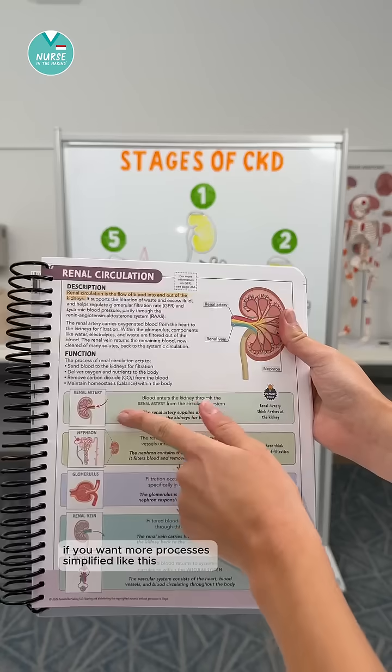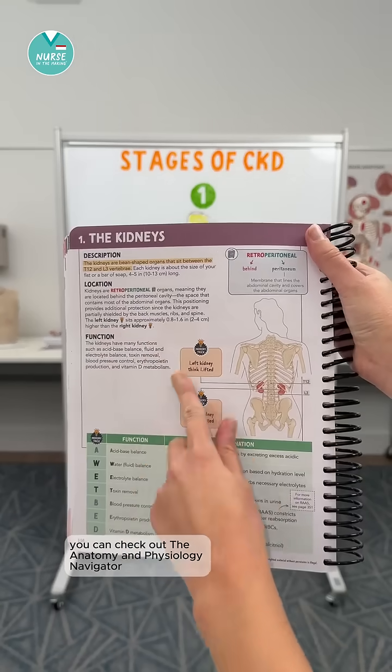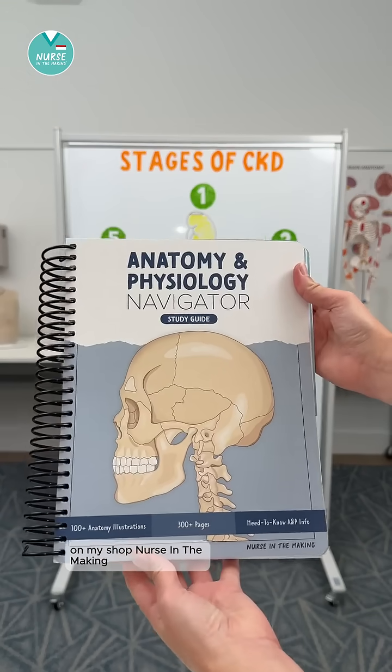If you want more processes simplified like this, you can check out the Anatomy and Physiology Navigator on my shop, Nurse in the Making. Happy studying.